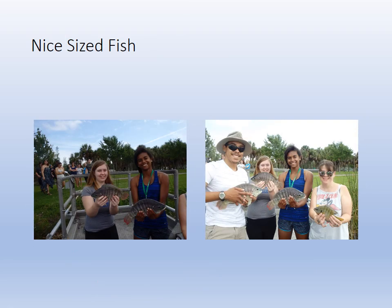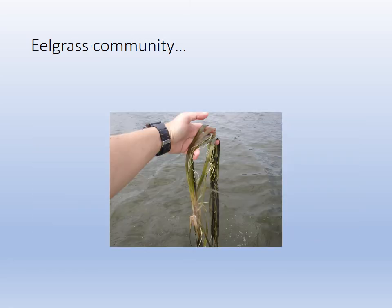There's a whole bunch of students with their trophy fish that we got during the electrofishing before they were released. And that's eelgrass — it's an eelgrass community. That is a submergent species of grass that grows in the shallows of fresh and brackish water.